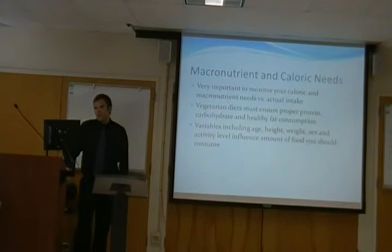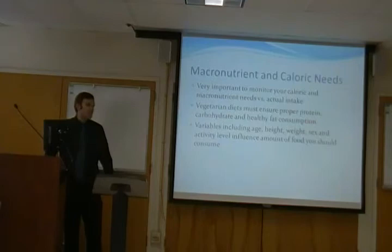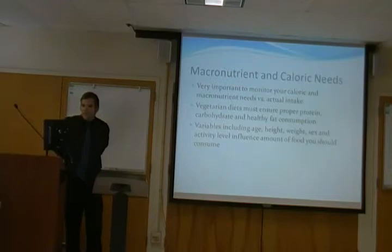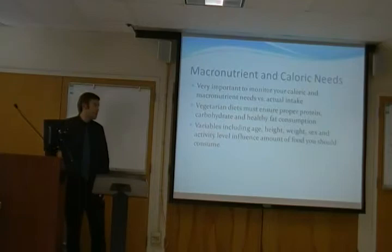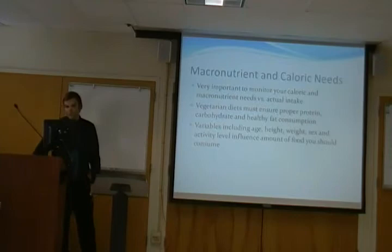For macronutrient and caloric needs, your macronutrients are carbohydrates, fats, and proteins. It's really important to monitor your caloric and macronutrient needs versus your actual intake — even if it's just writing everything down, you should always have a tally of what you're eating every day. Vegetarian diets should ensure proper protein, proper carbohydrate, and healthy fat consumption. Variables for the amount of calories you need to consume include age, height, weight, sex, and activity level.